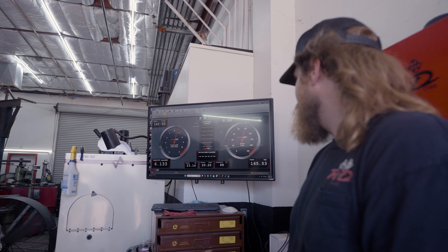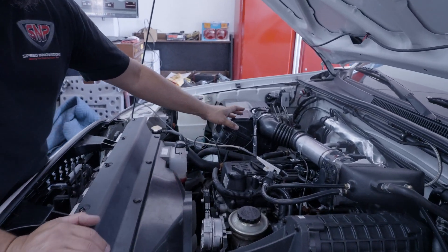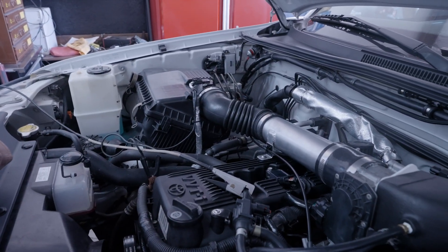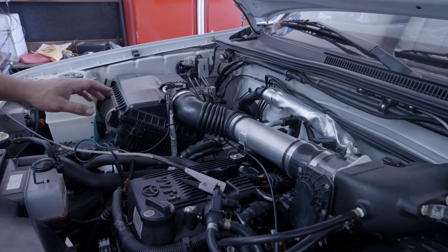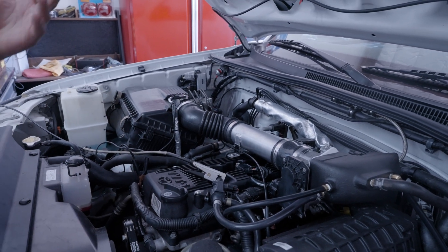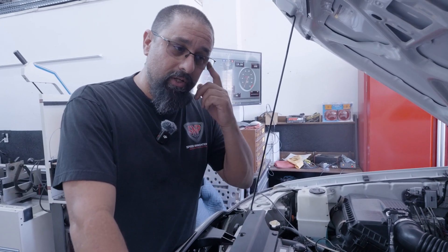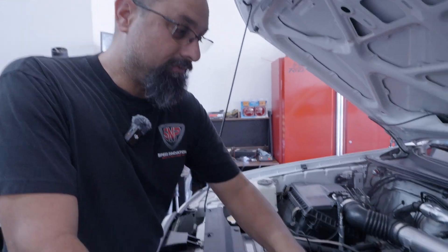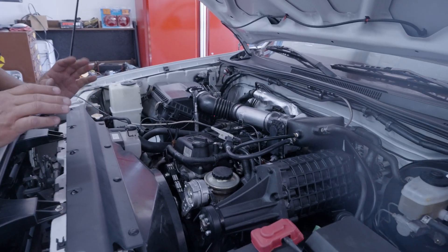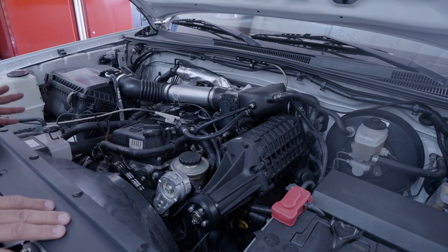We're here on the dyno and we're going to make some passes. An interesting fact is that the factory ECU works off of a mass airflow sensor, whereas with the Haltech system we use an internal MAP sensor that's inside the ECU. That internal MAP sensor is good for about 43 pounds of boost — more than plenty for what we're doing today. We have a really good vacuum source, a really good manifold pressure source, and we're good to go.